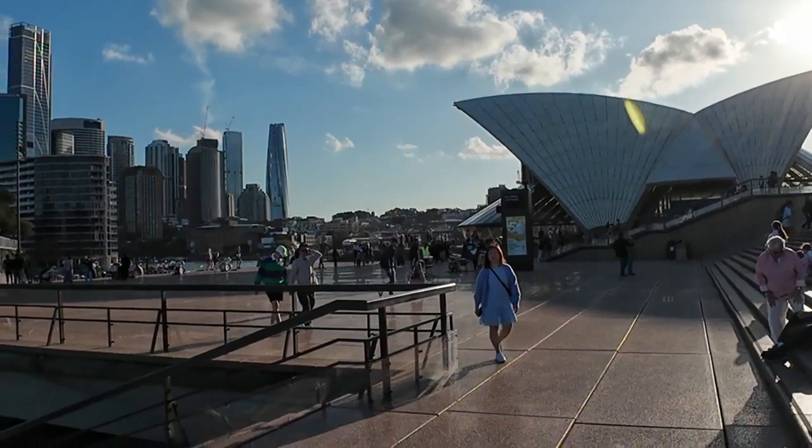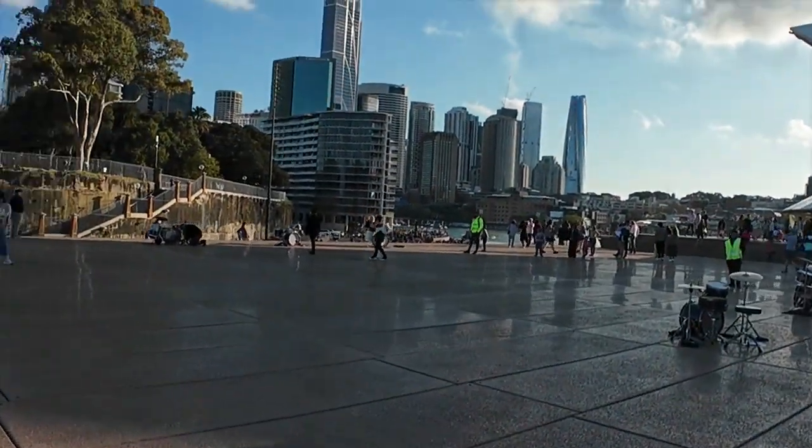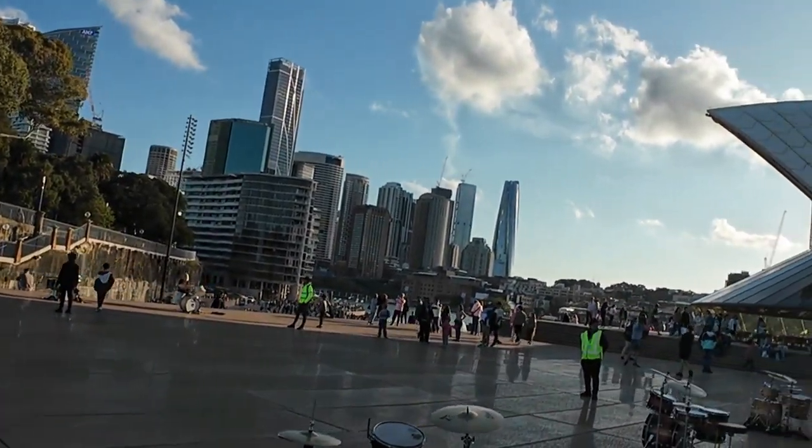I'll pause the video for now and make my way back over to the guys. Just catching this view in front of me — again, absolutely amazing.